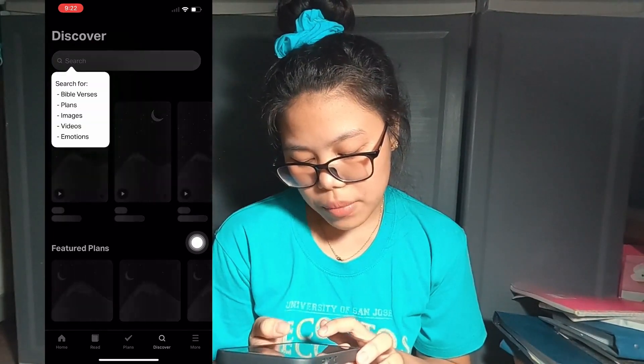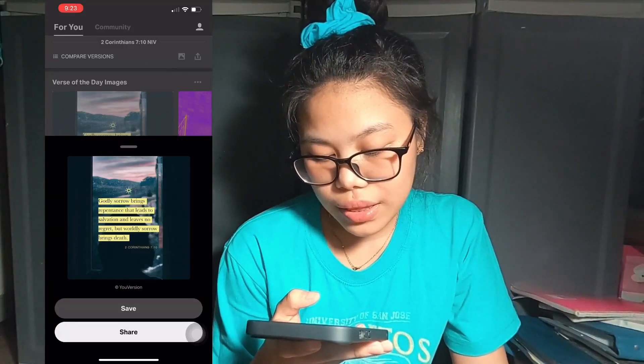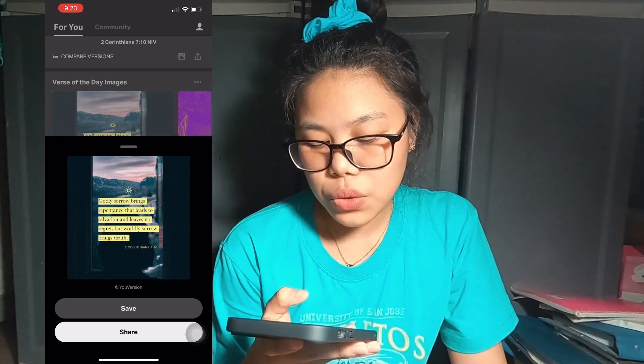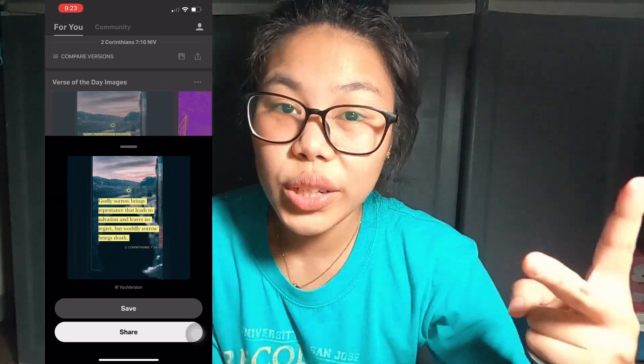The last app is the Bible app. What I love about it is it gives you daily motivational quotes and a verse of the day. Today's verse is: 'Godly sorrow brings repentance that leads to salvation and leaves no regret, but worldly sorrow brings death.' Anyway, my camera battery died so I'm using my phone to vlog the outro. Thank you for hanging out with me, I hope you had fun. Bye!